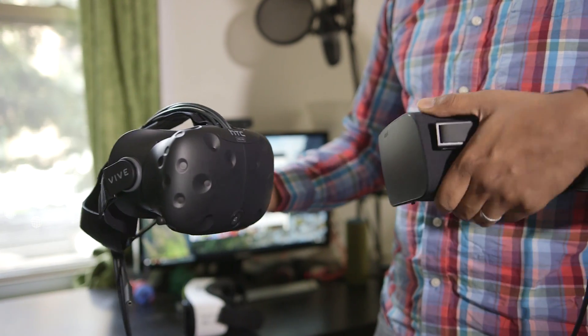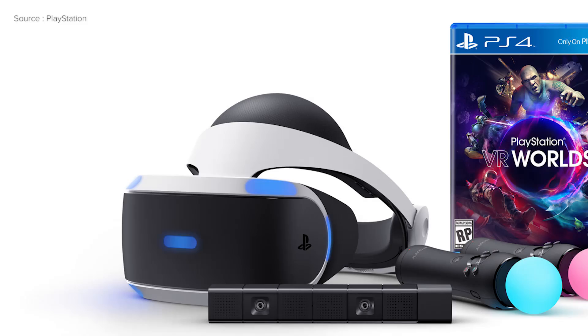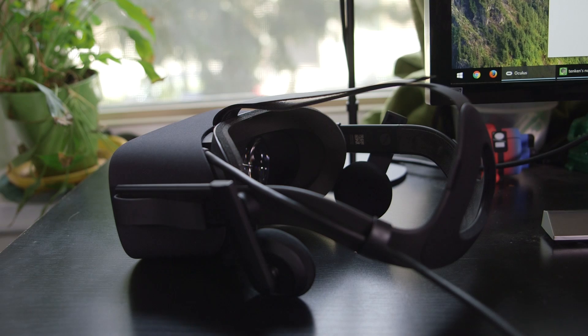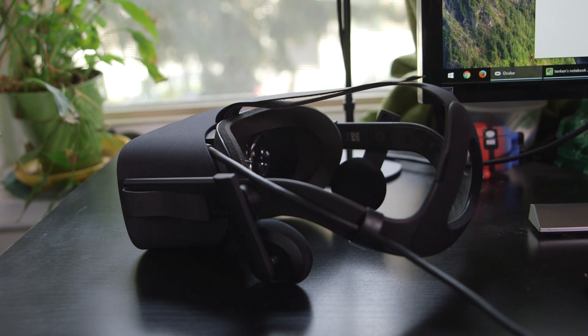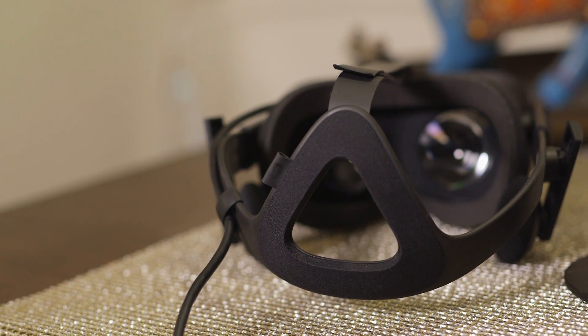In comparison, the HTC Vive is $800 but requires similarly powerful hardware — and it does come with two motion controllers, though we still don't know when the Oculus motion controllers will be available or what they'll cost. There's also the PlayStation VR for $400, but that requires a PS4 and additional accessories, and honestly it just doesn't have the same fidelity as PC-grade VR.